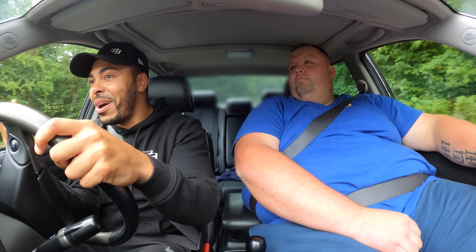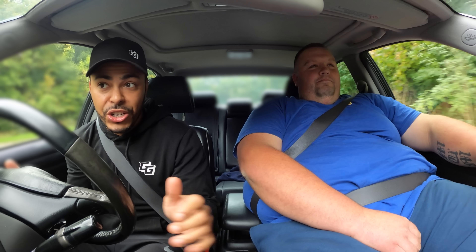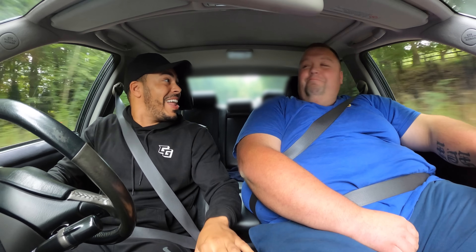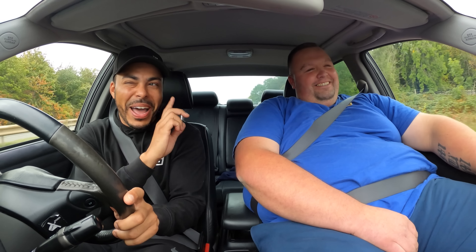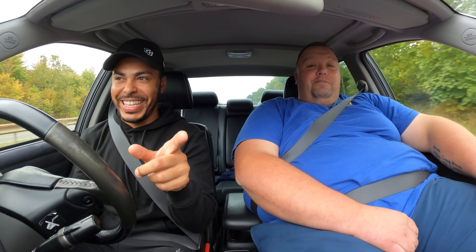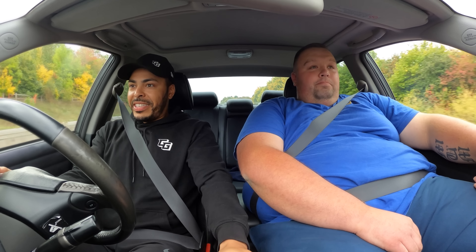I've obviously driven cars with a 2JZ before — maybe even at this power — but never in this application, so this is going to be very interesting. First time as passenger for me. I appreciate you letting me in — I know this is your baby, but I'll treat her well. He's not quite John Candy. All right, first pull — mid-boost, third gear, let's get it.